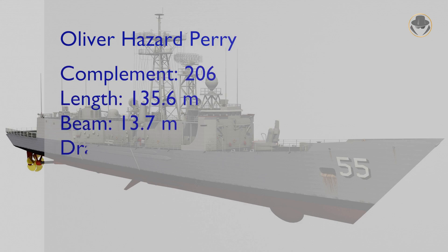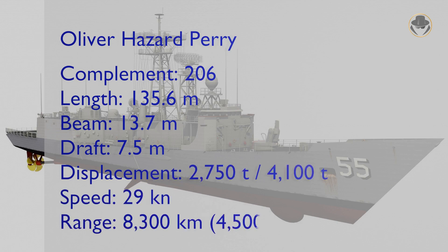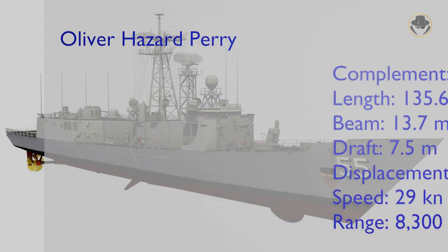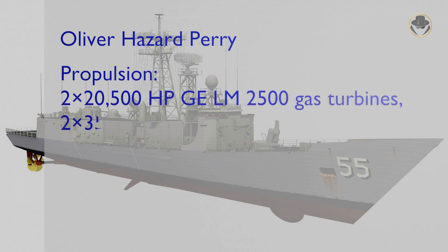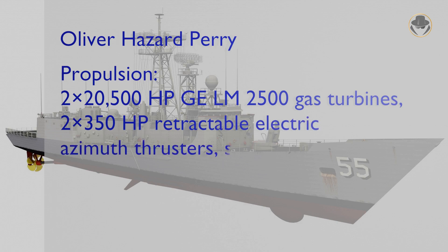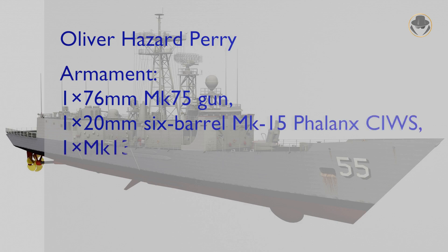The Perry-class has nearly 136 meters length, 14 meters beam, and 7.5 meters draft. The long hull version of the frigate is 138 meters long. Two 20,500-horsepower GLM-2500 gas turbine engines provided 29 knots maximum speed. Two 350-horsepower retractable electric azimuth thrusters are used for maneuvering and docking. The frigate can sail 8,330 kilometers at an economic speed of 20 knots.